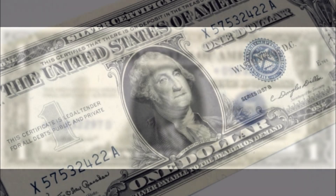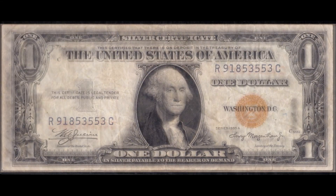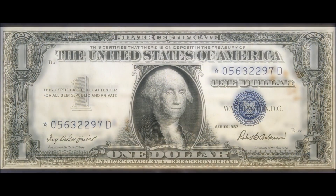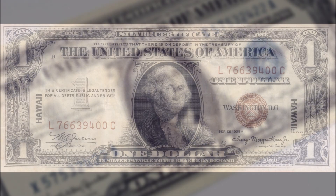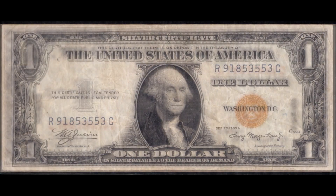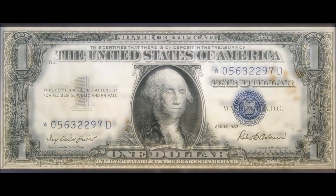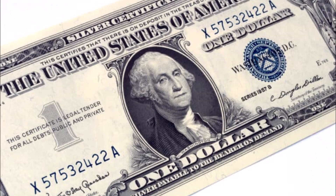$1 silver certificates from 1935 and 1957 are a great addition to any banknote collection. I have a few of them myself, although mine are really, really beat up. Let me know if you have really good copies of these in your collection, and let me know what you've come across lately in your coin and bill searches. We'll talk in the comments below, and I will see you in the next video.